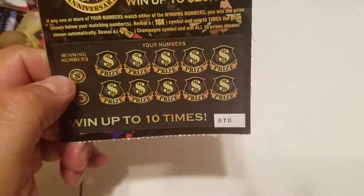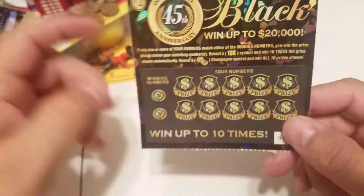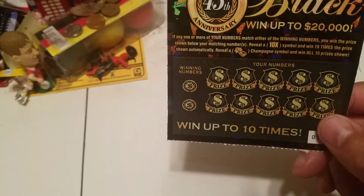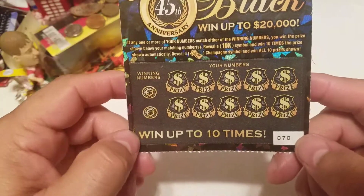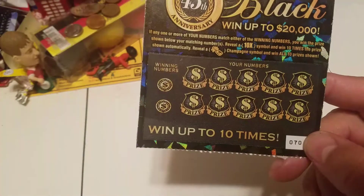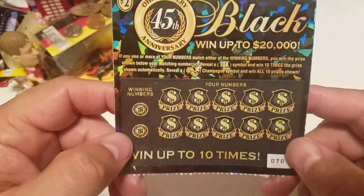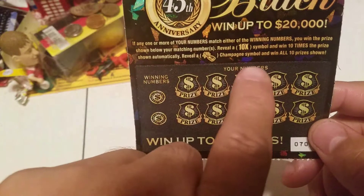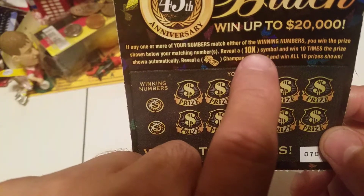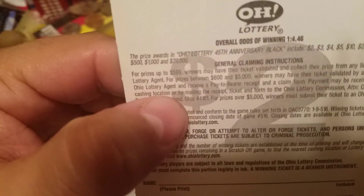Alright, this is ticket $70. These tickets just came out today and I was at work, and a lot of places didn't have these. By the time I got out of work to cash in that $10 win, a lot of places were already selling these like crazy. So that's why I have $70 on this one, $87 on the $3, and $35 on the $5. What you need to do here is match the winning numbers, or you can get a 10X to win 10 times the prize. The champagne bottle wins all 10 prizes. The odds are 1 out of 4.46.